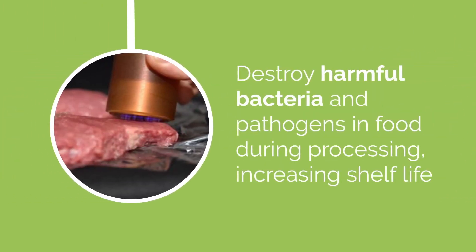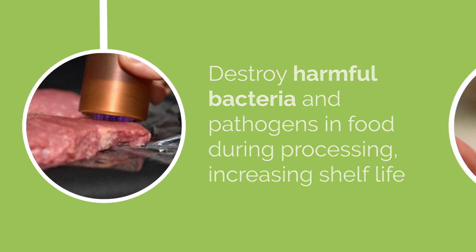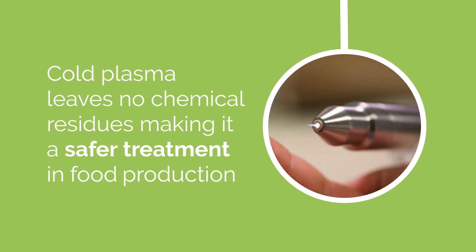Harmful bacteria and pathogens in food could be destroyed with a simple Cold Plasma tool during processing. This would avoid food having to be treated to high temperatures and help increase shelf life. Importantly, Cold Plasma leaves no chemical residues behind, as antibiotics and conventional biocide treatments do, making it a safer treatment in food production.